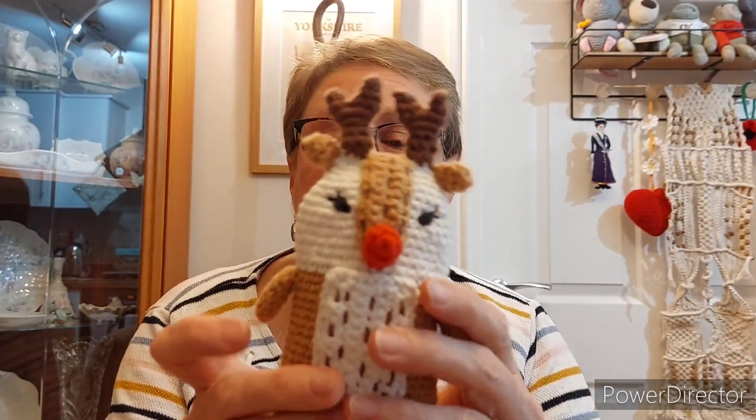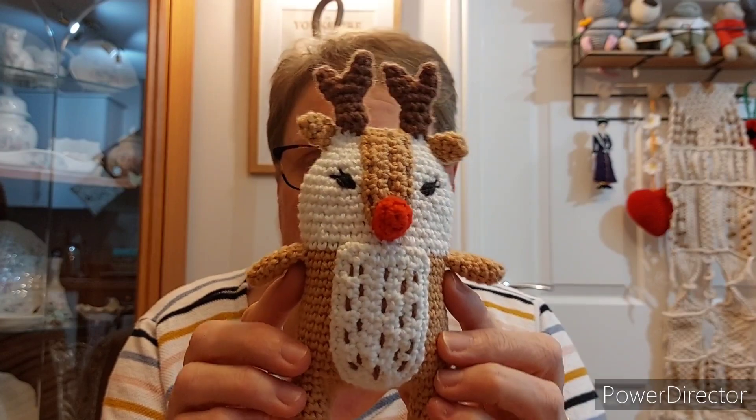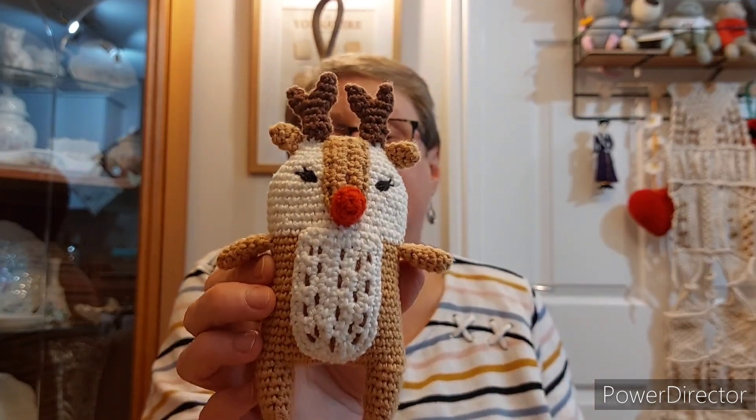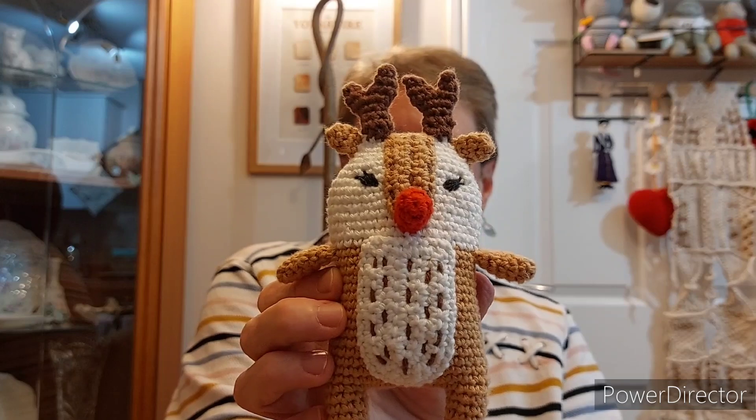The other thing I've done since I last spoke to you is I've taken the cheeks off the reindeer I did for the birthday collab — that's the reindeer from the 'All I Want for Christmas Is Yarn' book — and I think it looks so much better without the cheeks. I appreciate some people like them, but personally they don't work for me.